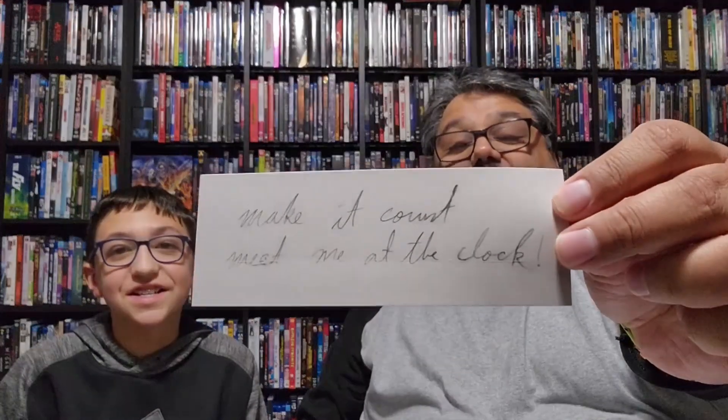Be very careful opening it because it's really snug and could tear very easily. First off we got — 'Make it count, meet me at the clock' — that's the note that Jack wrote to Rose. It's kind of crumpled, folded and creased like it was carried. It even smells a little like pencil — a nice little touch.